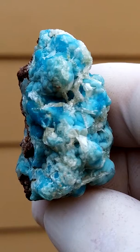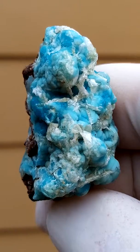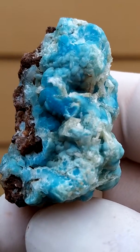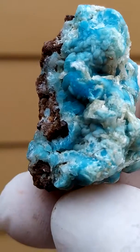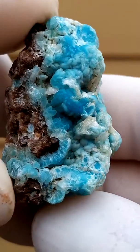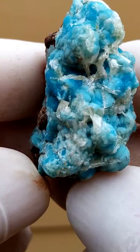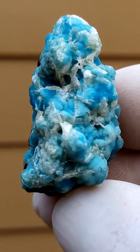Let me just zoom in on those sitting on top of the hemimorphite. I suspect that that is serocytes — please look at my description. It's a lovely color, powder blue the way I see it.